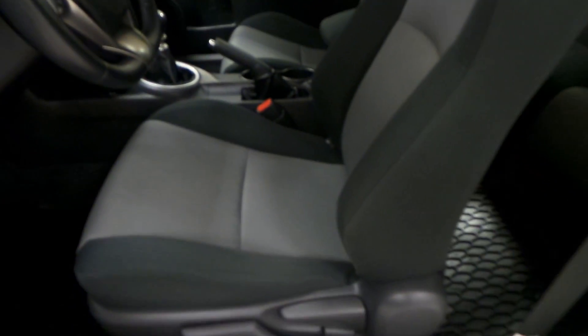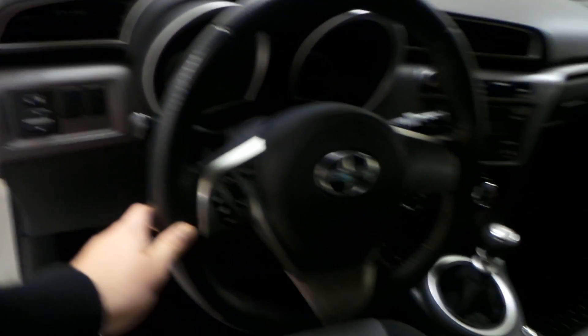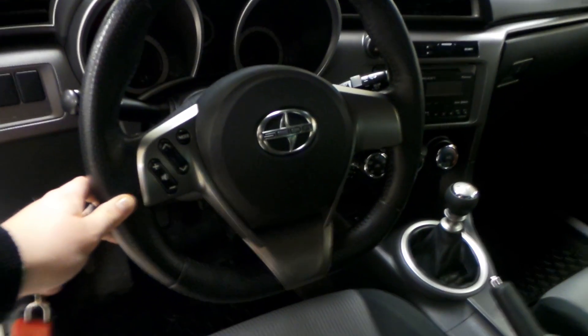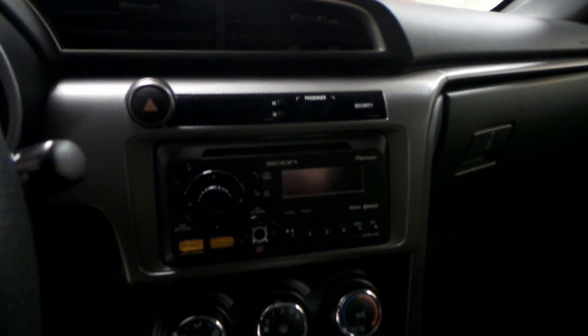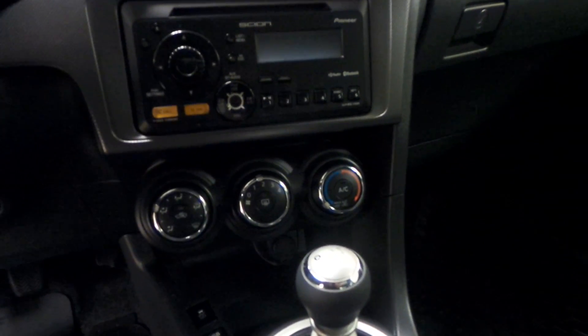The TC comes with a panoramic sunroof, which is a great feature, power windows, power locks, as well as gray vinyl seats, power side mirrors, as well as radio controls on the steering wheel and cruise control. It is a six-speed manual, AM-FM radio with a CD player, as well as air conditioning.